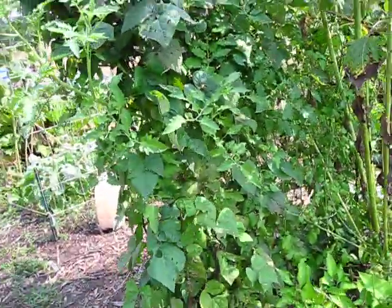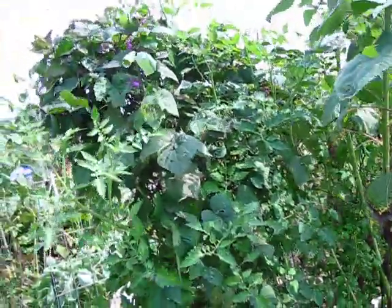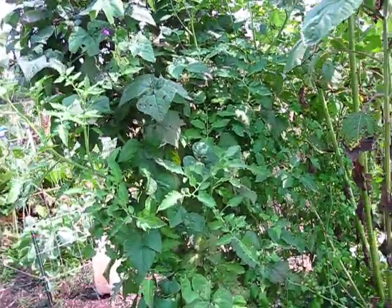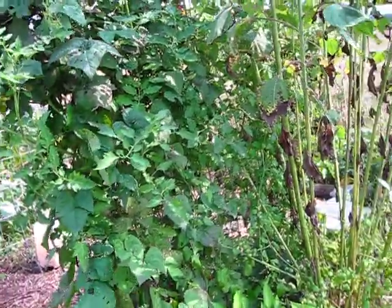This is Triumphal Valetta pole bean — it's a really pretty purple pole bean. Growing in with it I have bumblebee tomatoes and I'll show you those in just a minute.